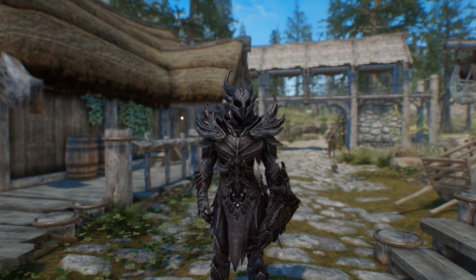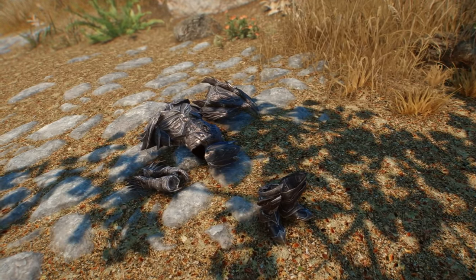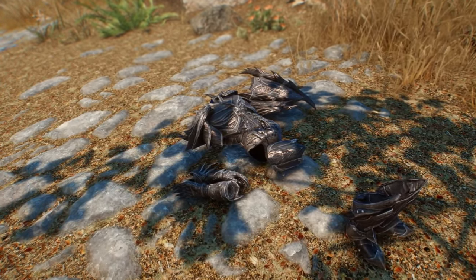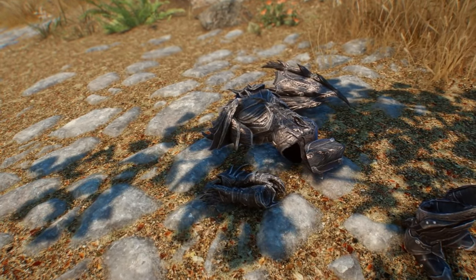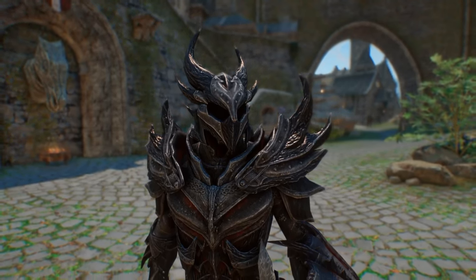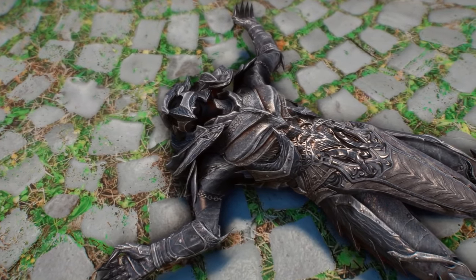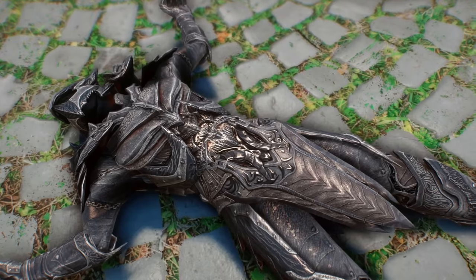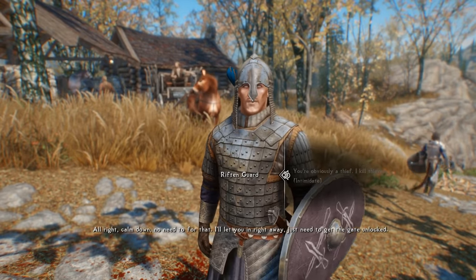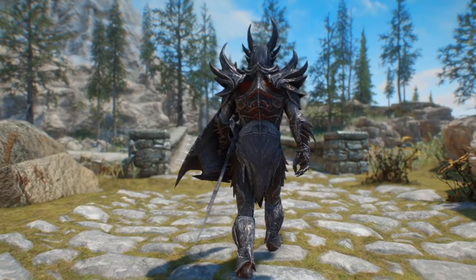Starting off, Daedric Armor is quite possibly among the most fearsome looking sets of apparel offered in the entire game. Made from Ebony, one of the strongest minerals in the world, and infused with the heart of a Daedra, as well as a black soul gem, each set looks menacing and boasts stats that walk the talk. However, did you know that when wearing a complete Daedric getup — the helmet, the boots, the gauntlets, and the chest piece — you're not just benefiting from that combined armor rating, but you'll also receive a unique, somewhat hidden magical active effect. You'll immediately become 10% more effective when attempting to pass Intimidation speech checks.